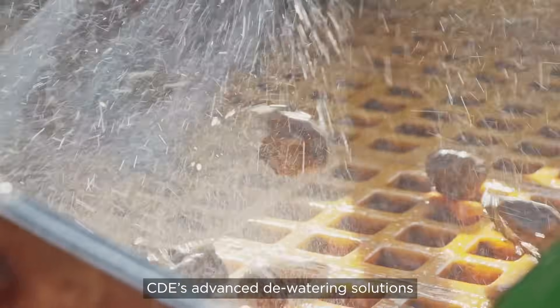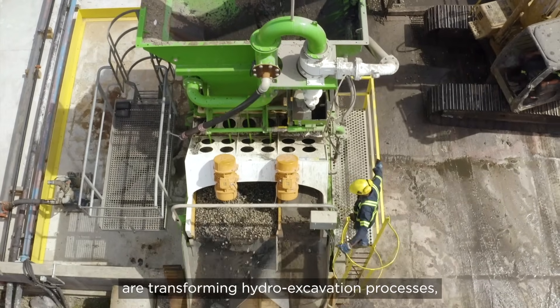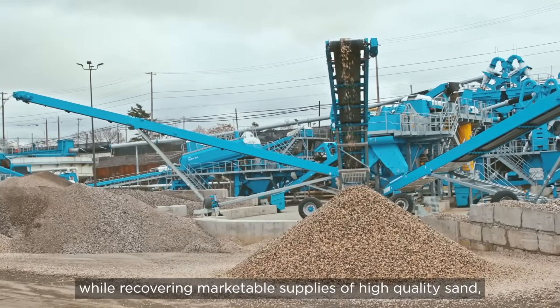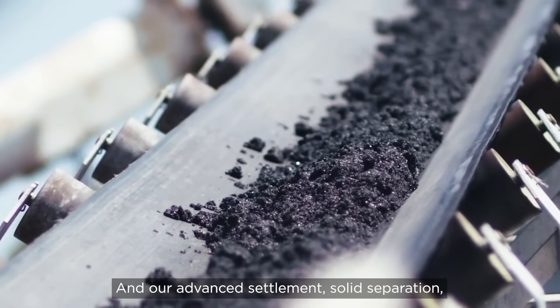CDE's advanced dewatering solutions are transforming hydro excavation processes, dramatically reducing liquid waste disposal and operational costs, while recovering marketable supplies of high quality sand, stone and aggregates.